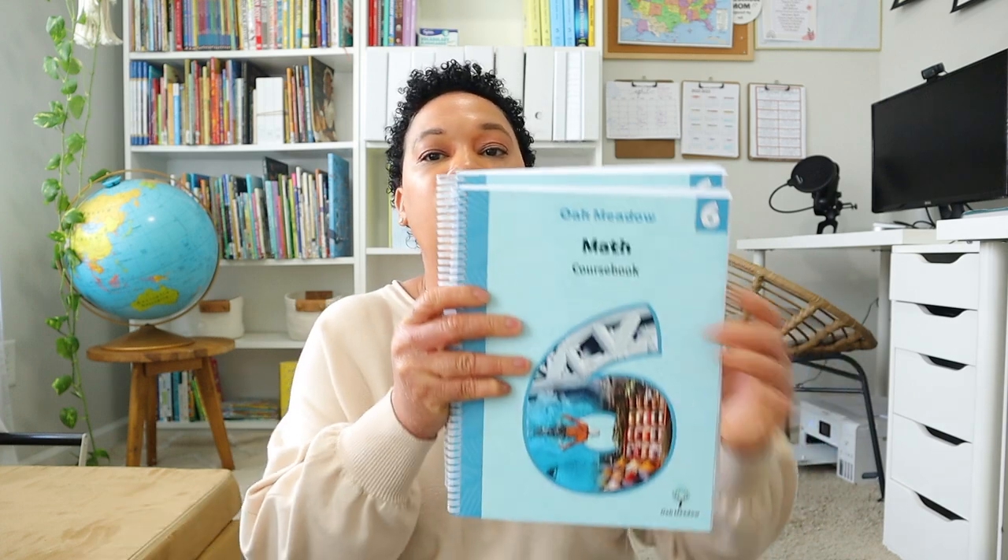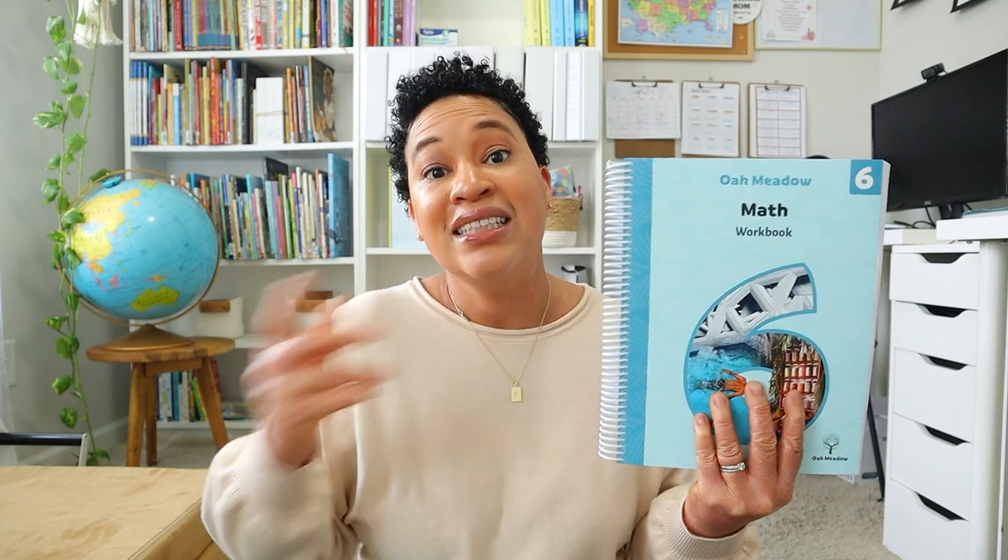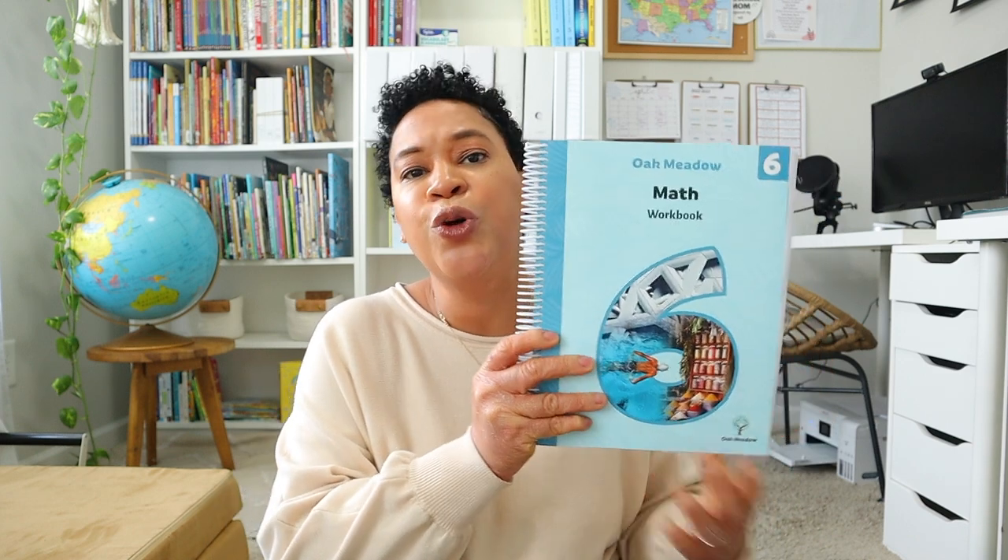To supplement Brielle's math, we are going to do Oak Meadow's math as well. Oak Meadow's math is so clean and simple. Since this upcoming homeschool year is a testing year for us in the state of Georgia, I want her to get a spiral review of the concepts she's already learned in Math-U-See. I like how simple and thorough Oak Meadow's math is, and I definitely think we'll be able to pair it very well with Math-U-See Zeta this homeschooling year.